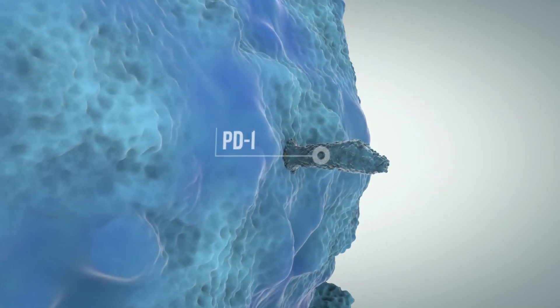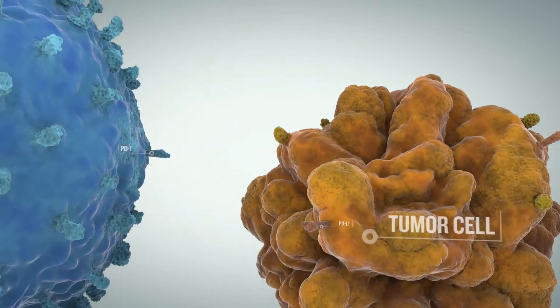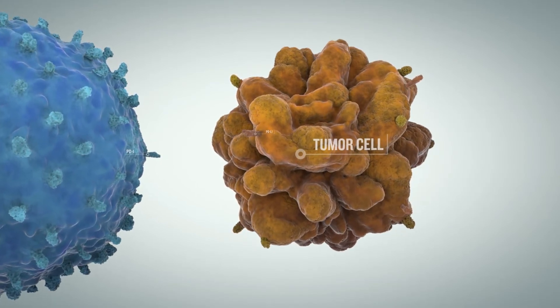Cancer cells can utilize the body's immune inhibitory checkpoint system to blunt T cell action and enable the tumor to develop. Programmed cell death protein 1, or PD-1, is an example of an inhibitory immune checkpoint receptor.